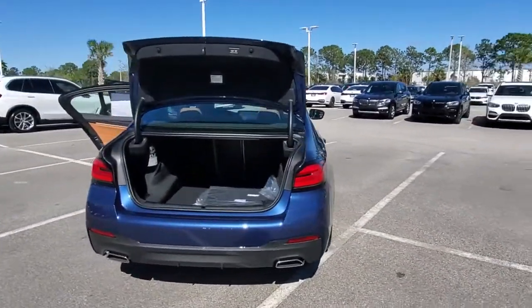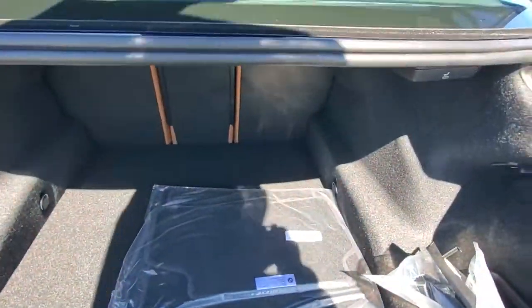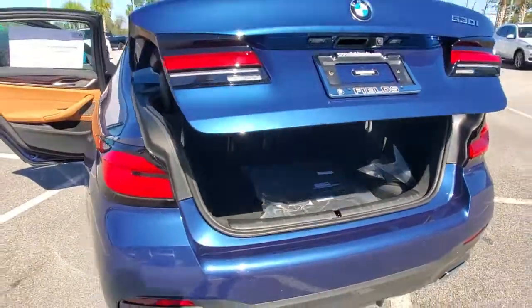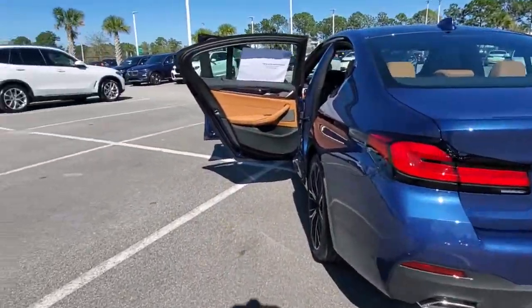Keyless entry, navigation system, sun/moonroof, backup camera, heated mirrors, lane keeping assist, power passenger seat, keyless start, satellite radio, power driver seat.